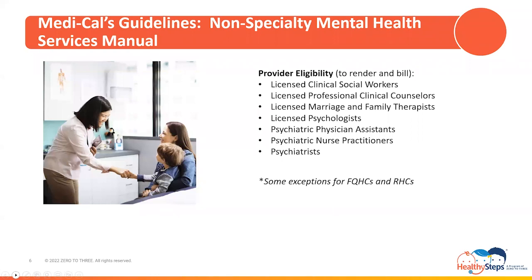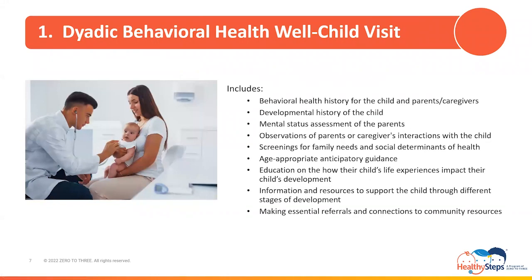There are four new services that fall under the dyadic benefit, as well as existing services that are recognized for reimbursement. Let us first review the four new services, their billing codes, the description of each service, and the billing nuances.